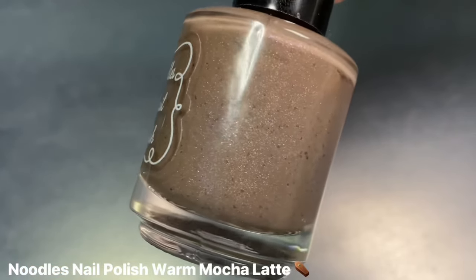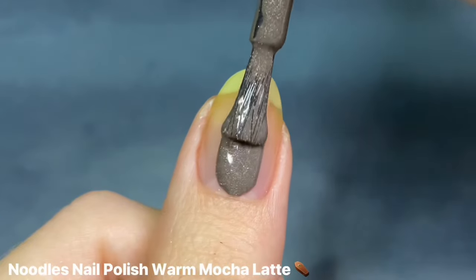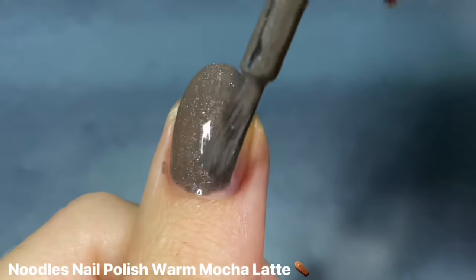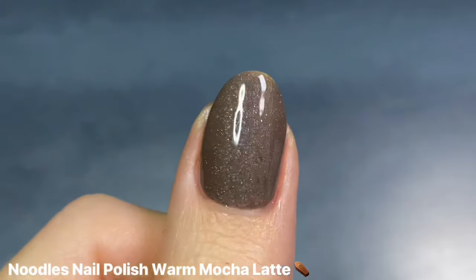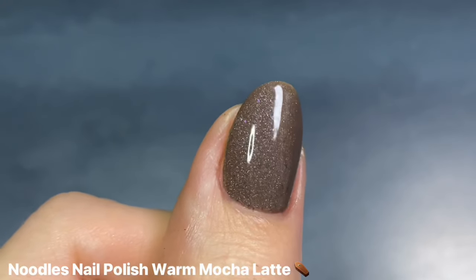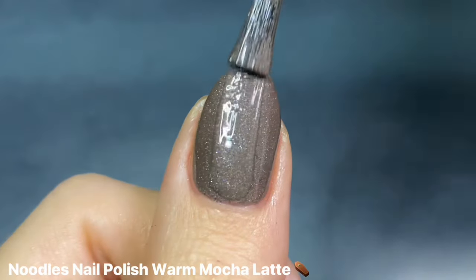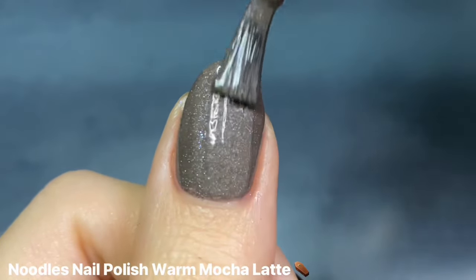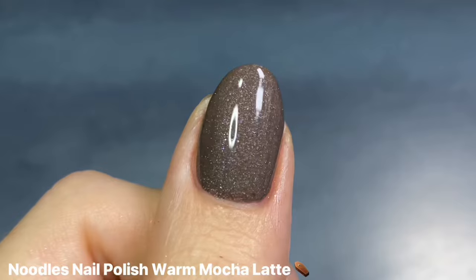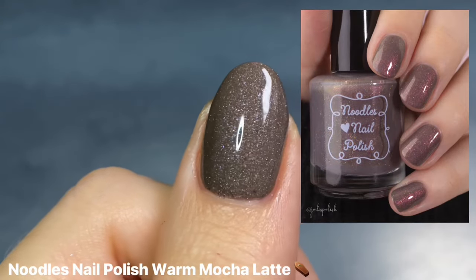Another cool tone brown that I adore is Warm Mocha Latte by Noodles Nail Polish. This is another oldie in my collection, so sadly it's not around anymore, but it's definitely a really unique brown in my entire collection. This has a super cool gray, almost taupe-y kind of undertone. It just looks so cool, and I love the shimmer in here — it kind of has a little silver shimmer, but there's also these iridescent pops of blue and purple. They don't stand out too much since this is a pretty opaque and pigmented base, but they add just enough sparkle. While this color is not what I normally would think of for a warm mocha latte, I still feel super cozy wearing it. There is a shade in her shop called Moonlight Magic that kind of looks like the warm version of this one.